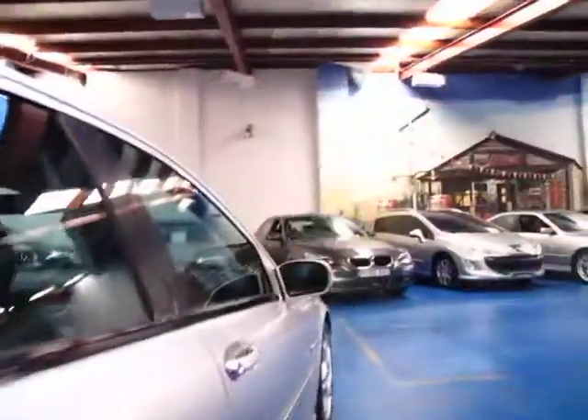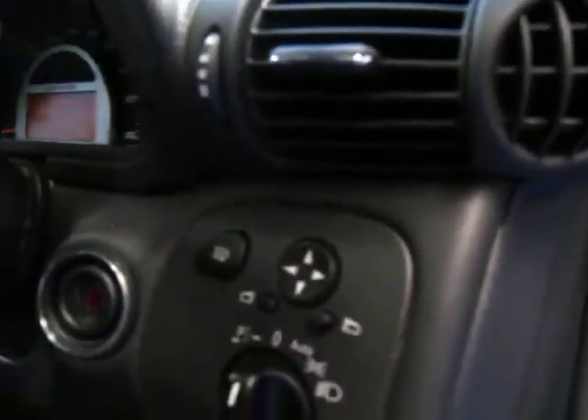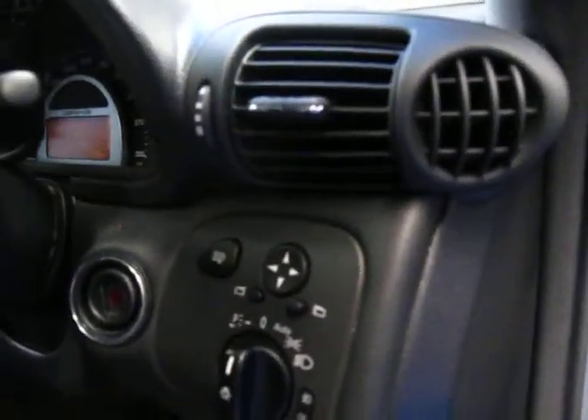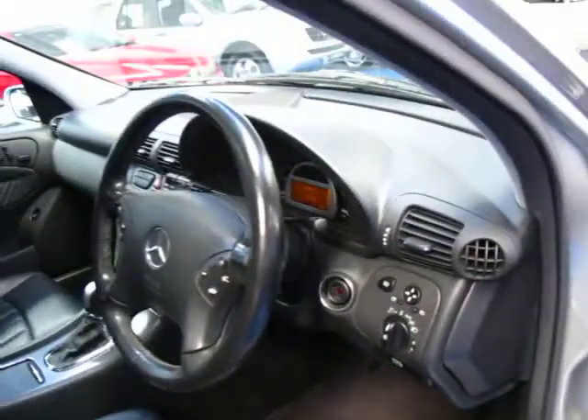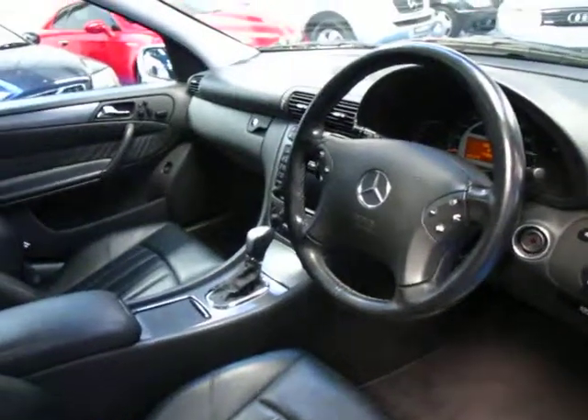The back seat hardly looks like it's been sat in, as you can see. I have driven it and it drives very, very well. It's got automatic headlights and electric headlight washers as well. It even has what's called Lingutronic — basically voice activation, which was another option at the time.